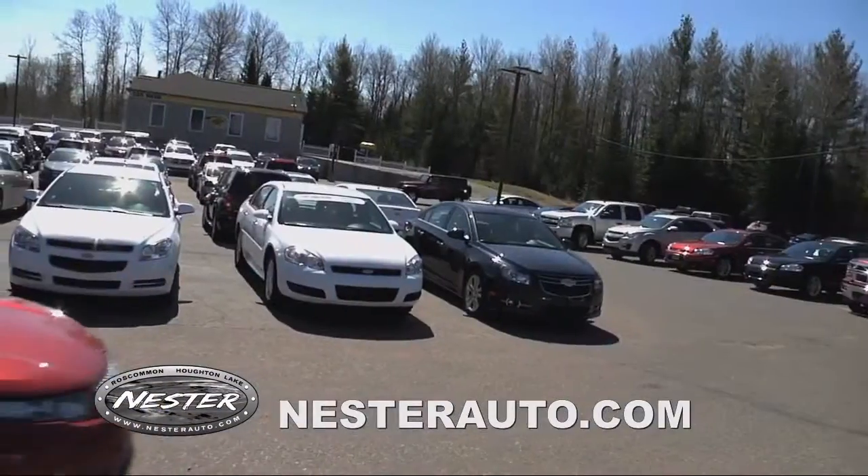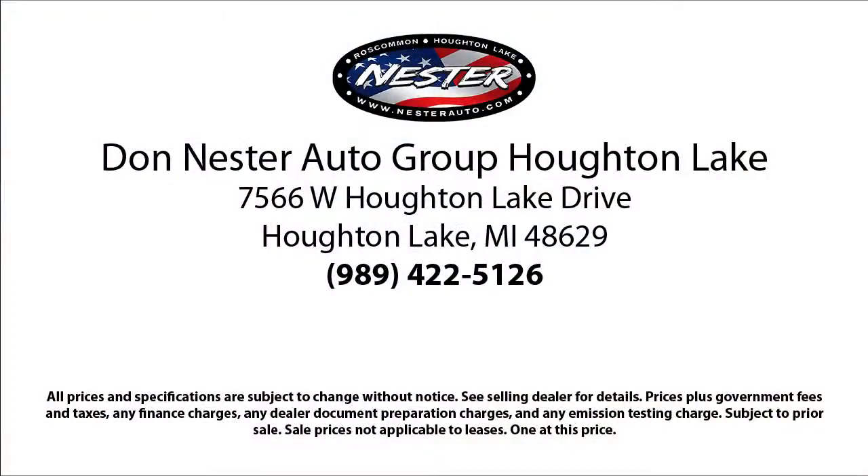We pride ourselves on having the highest quality vehicles for our customers. Our friendly and experienced team will help you drive away in a vehicle that is just right for you. So come see us today, because nobody beats a Nestor deal.